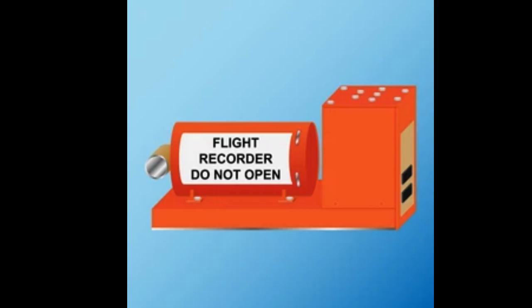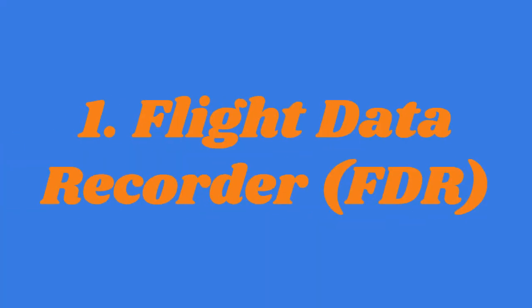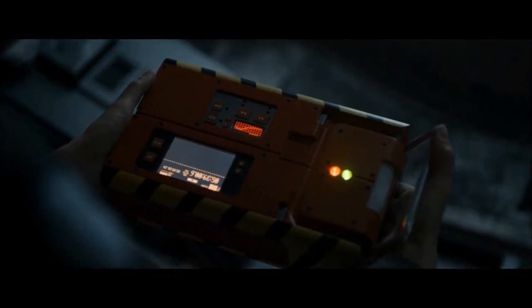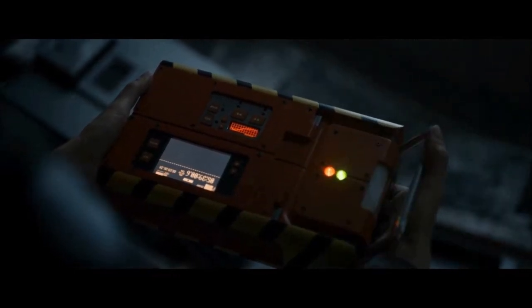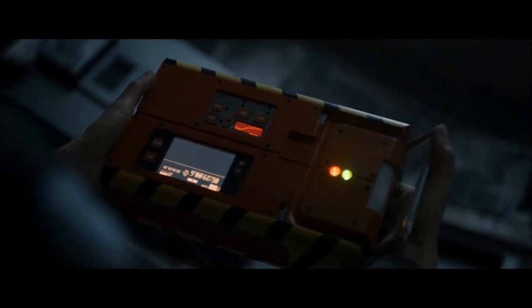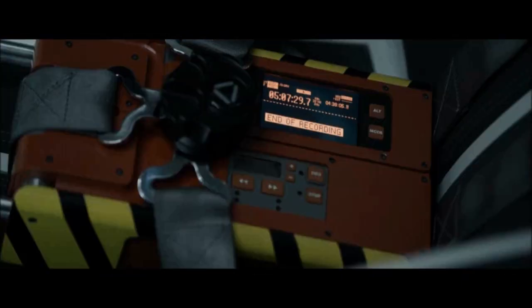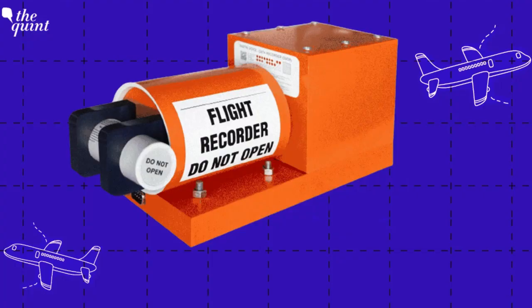1. Flight Data Recorder (FDR): The FDR continuously collects and records various flight parameters and system data. This includes altitude, airspeed, vertical acceleration, heading, control inputs, engine performance, and other relevant information. The data is typically sampled several times per second.